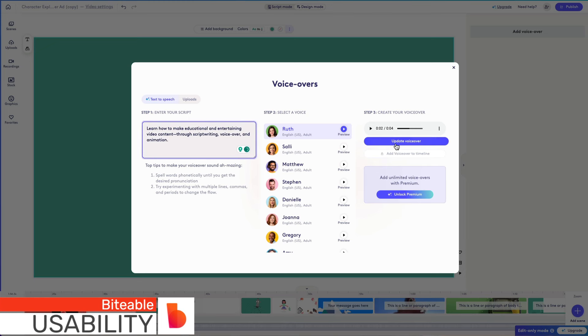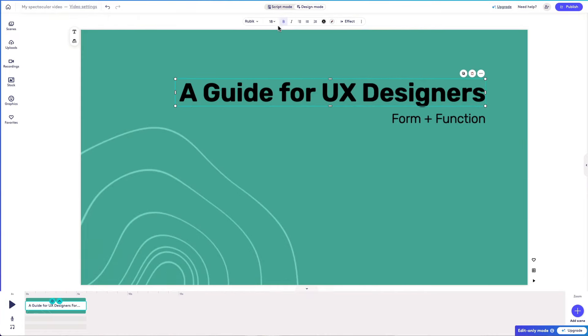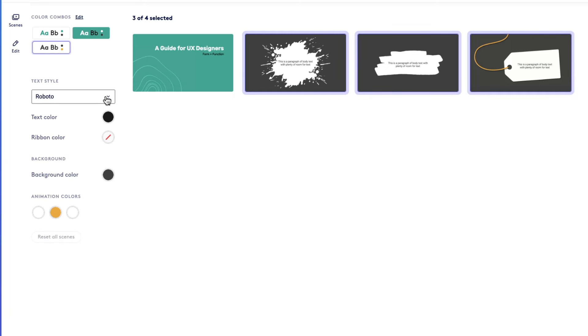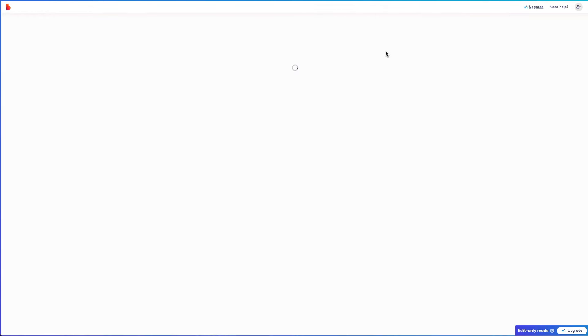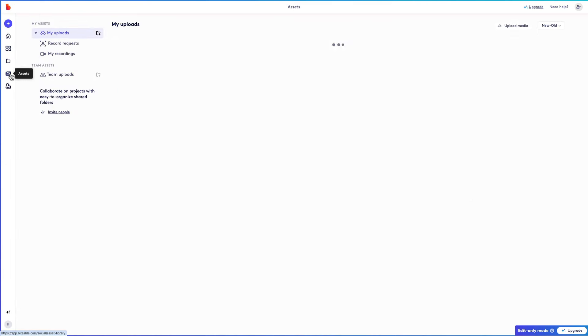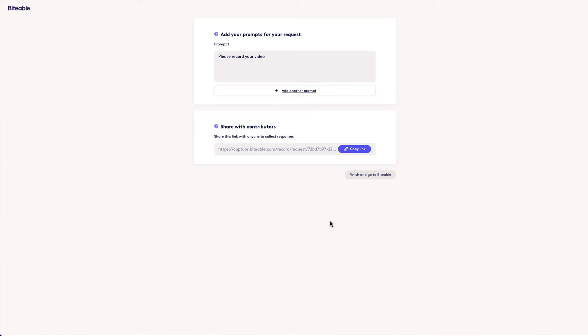A few quick highlights of the usability of Biteable are the super easy voiceover generation, the ingenious way you apply your own brand, their huge template library, a very responsive quick user interface with minimal load times, and the ability to bulk edit colors and texts — a huge time saver. The music included is tasteful and useful. The tool autosaves all the time, feels nice and safe. And last but not least, the collaborative features for teams: you can share assets, comment on videos, and invite someone to deliver a recording that you then edit into a video.